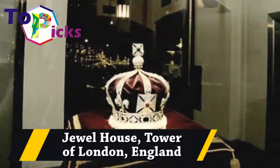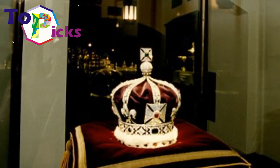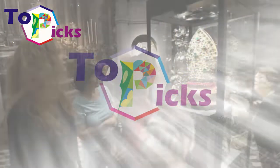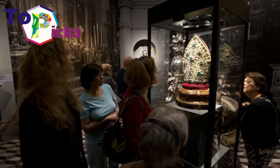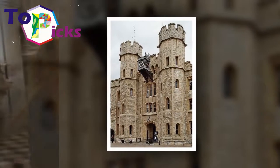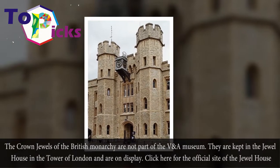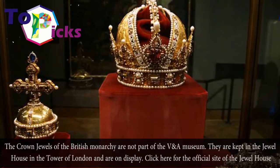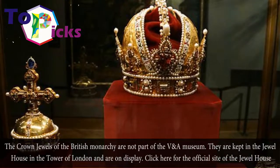The Jewel House, Tower of London, England. The Crown Jewels of the British Monarchy are not part of the V&A museums. They are kept in the Jewel House in the Tower of London and are on display.